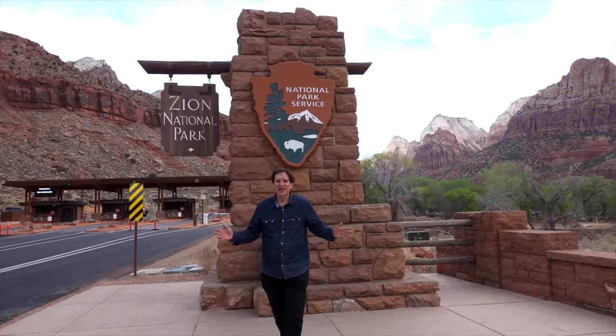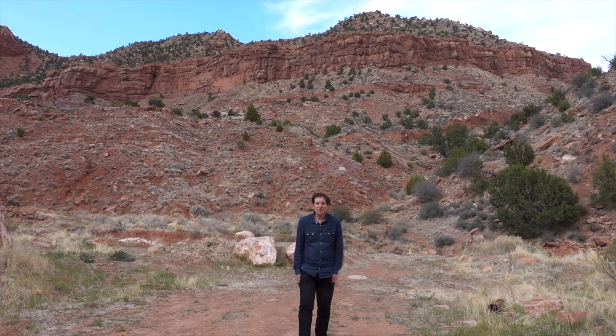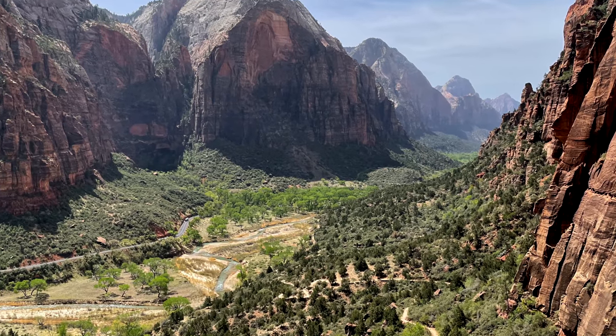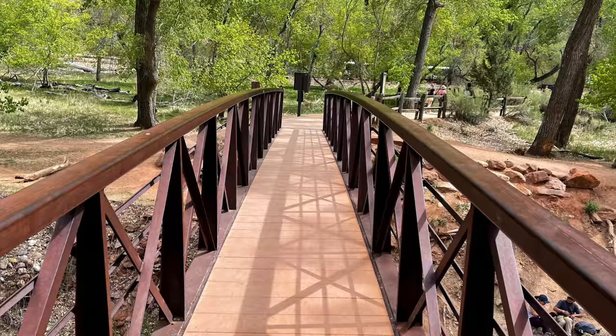Our photo walk today brings us to southern Utah and the majestic Zion National Park. Zion is a pretty awesome place with these rocks that go so high they dwarf the biggest skyscrapers all over the world. But when I say Zion, I'm not just talking the National Park — there's a lot more to Zion than just the main canyon, which we will explore in depth on today's episode.